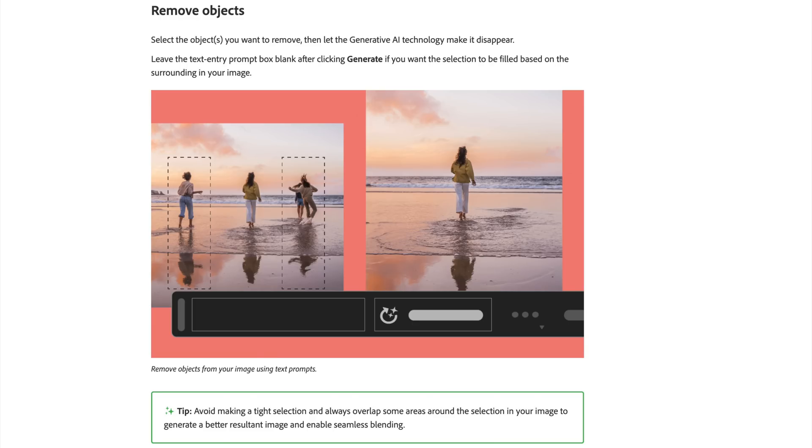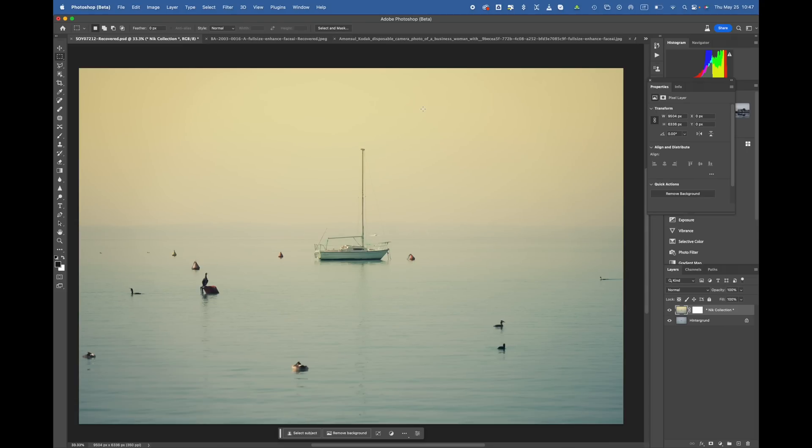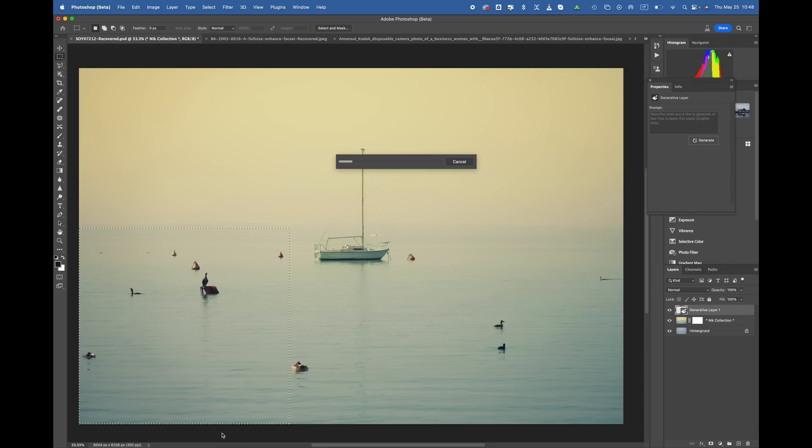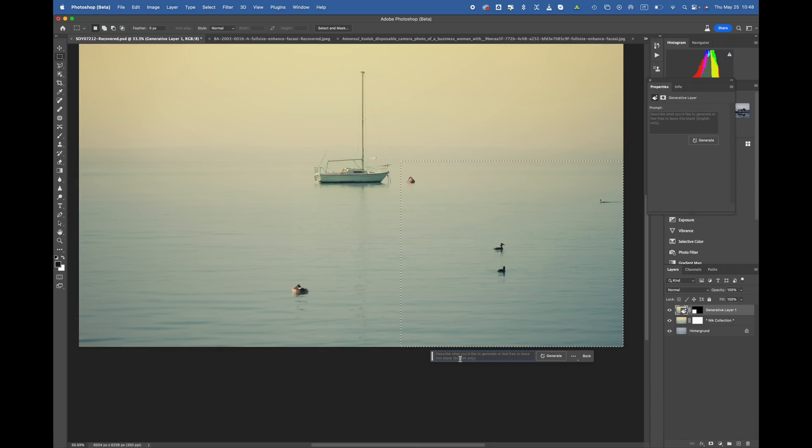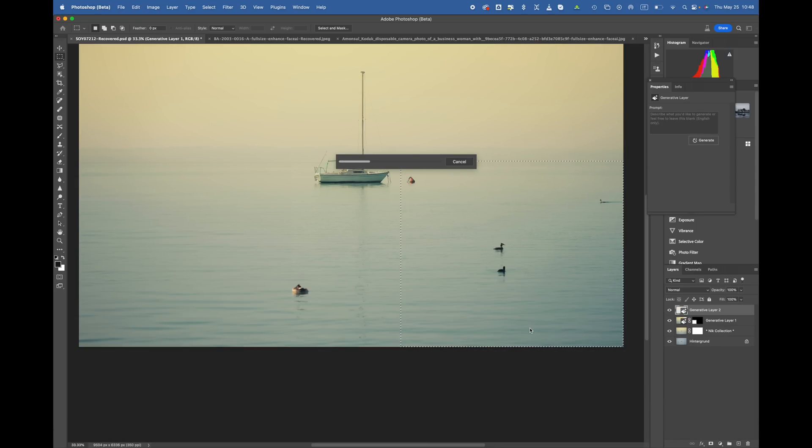The fourth and last new AI feature is named Remove Objects. It's really easy to use. This is an image I took a couple of days ago at Lake Garda — there's a boat with a boy and many birds, and I want to remove them all. Simply select the area where you want elements removed, leave the text prompt empty, and click Generate. Photoshop removes all elements within that selection. Now everything is gone on the left part, and after selecting the remaining elements and generating again, I have my perfect image of Lake Garda without any distracting elements.